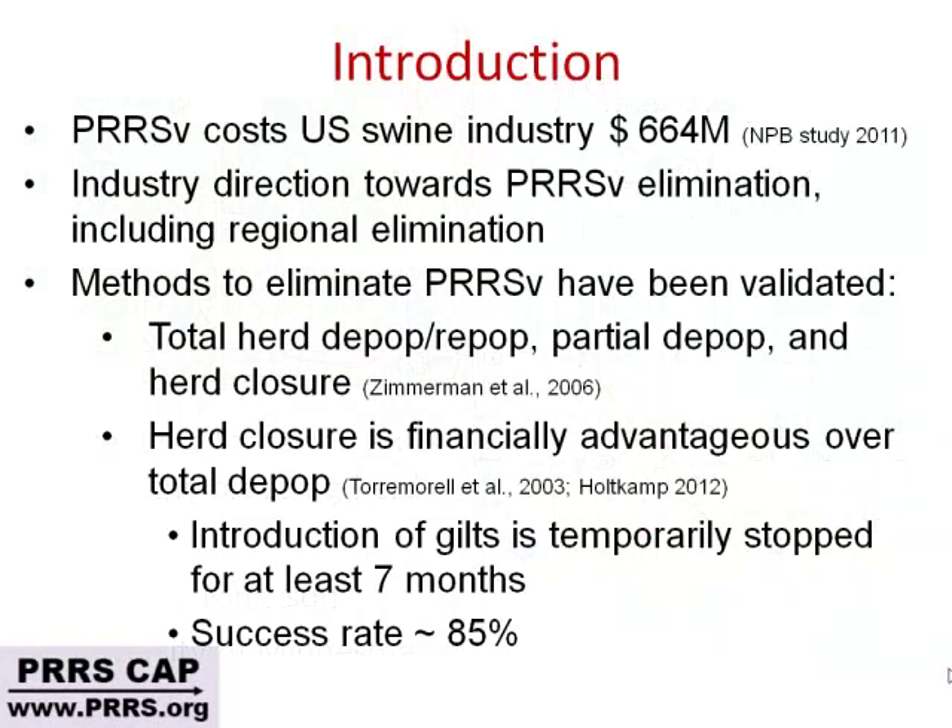Just to start it off — a recent study funded by the Pork Board, done by Dr. Holtkamp, estimated the cost of PRRS. This number is very similar to one found around 2005 by Eric Newman — roughly $580 million in that study. The estimate is $664 million per year for the clinical impact of PRRS in breeding sows and growing pigs.